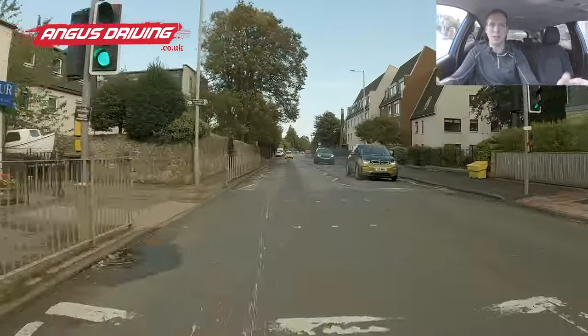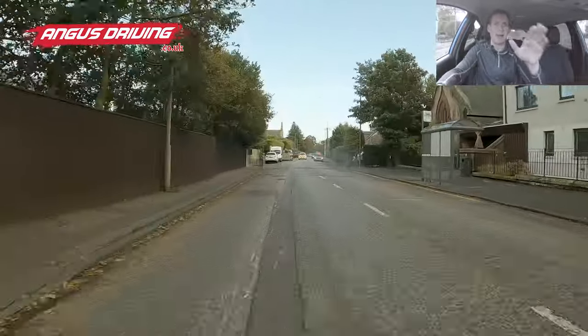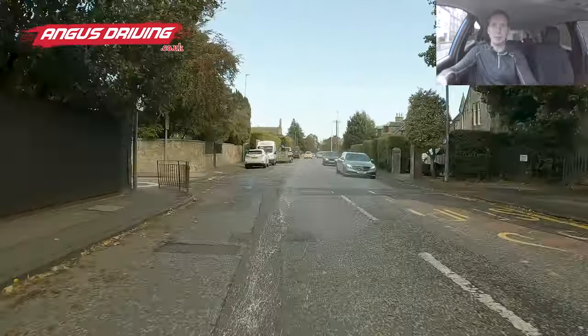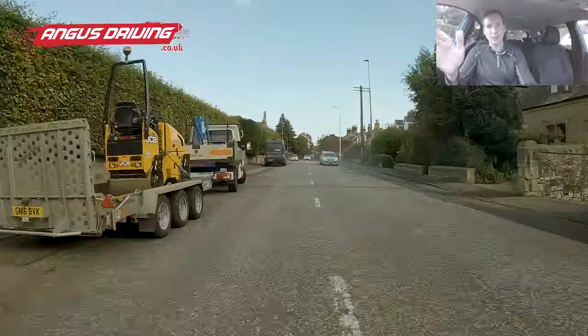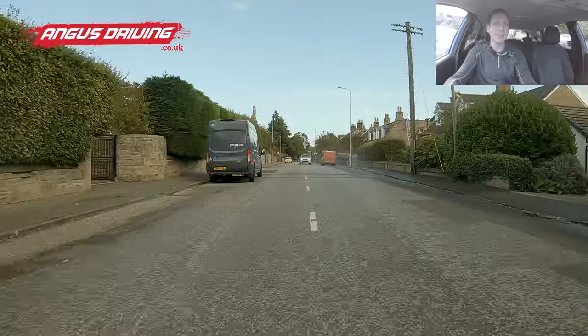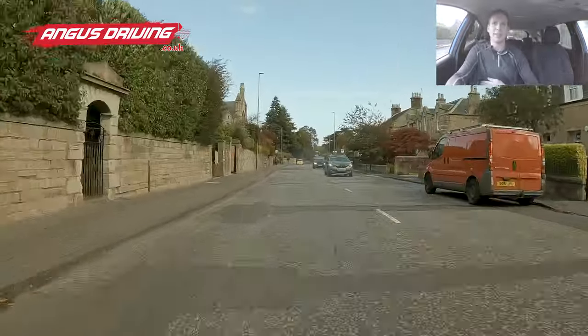Nobody's at the crossing, so that shouldn't change. Further down there's a line of parked cars and an Amazon van at the end. I'm looking for the Amazon driver potentially coming out of houses on the right, trying to keep a door's width off them. These cars have enough room that I can sit here without obstructing them. Then I'm checking interior mirror and left door mirror to confirm I've cleared the van.